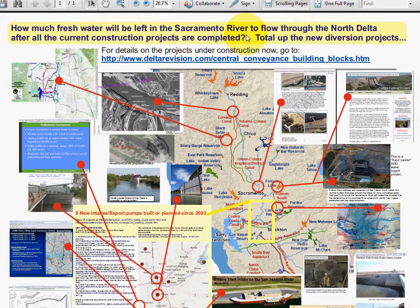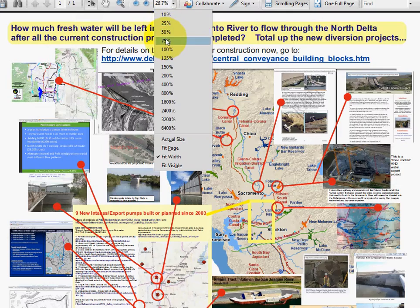My question in all of this is: how much freshwater will be left in the Sacramento River to flow through the North Delta if all the current construction projects — the ones north of the Delta — are completed? So go ahead and get out some paper and a calculator and total up all the new diversion projects.